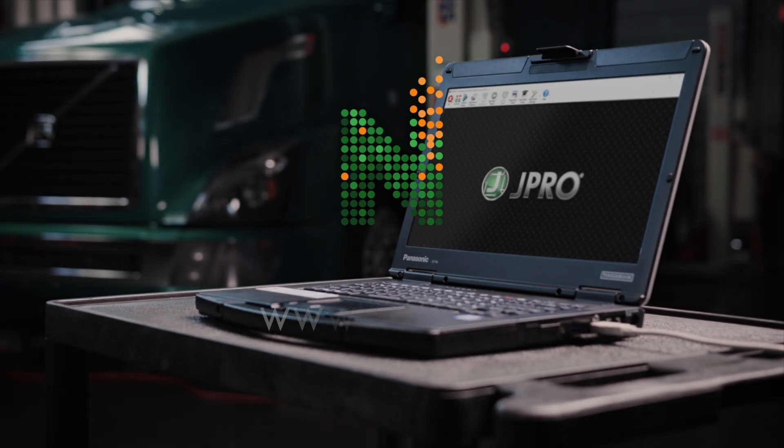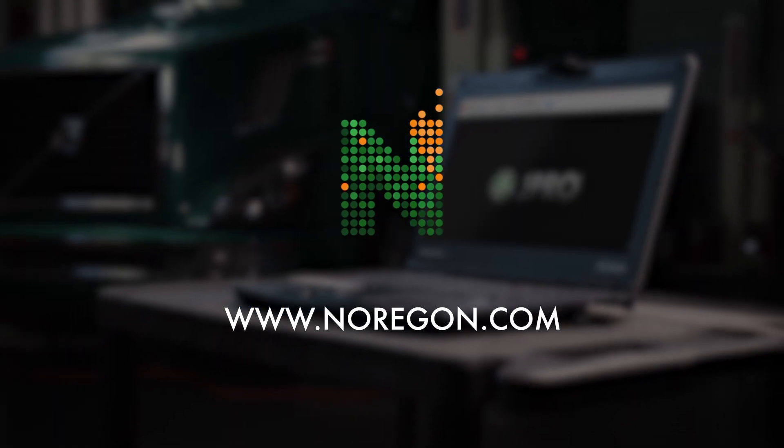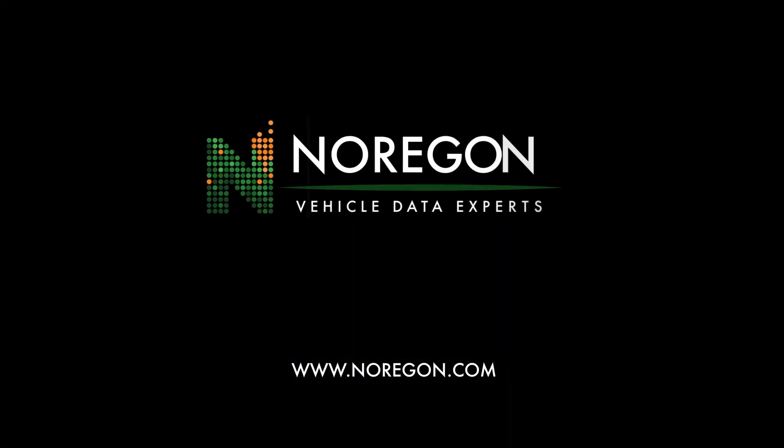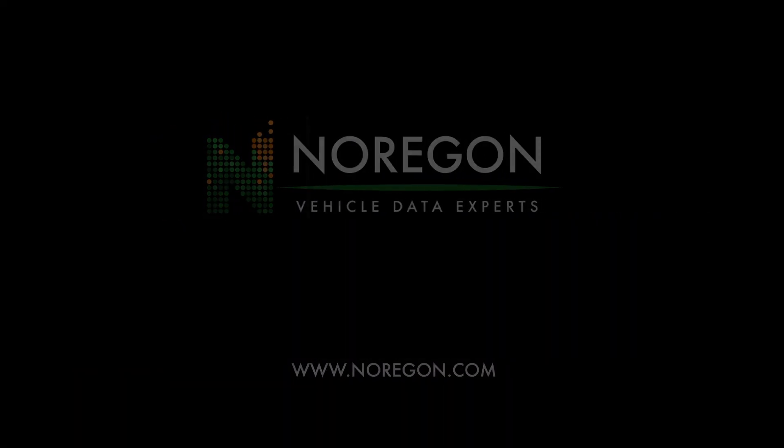Ready to give it a try? Visit Norgon.com for a free demo.